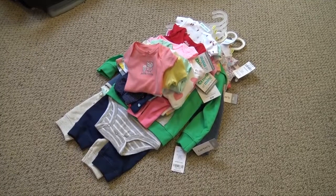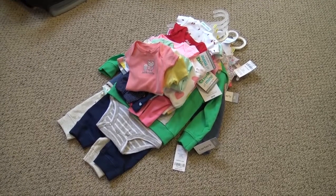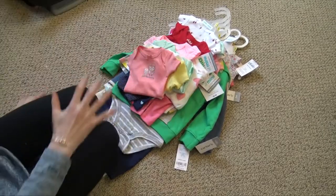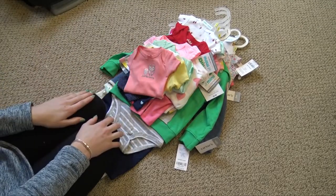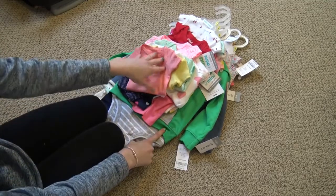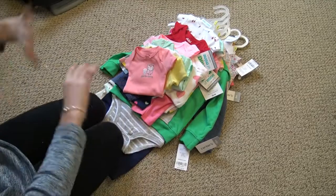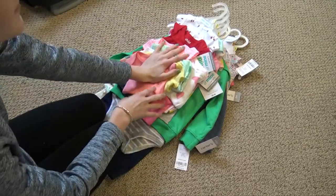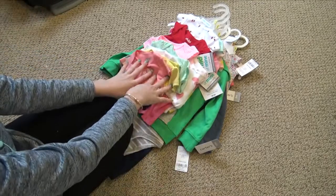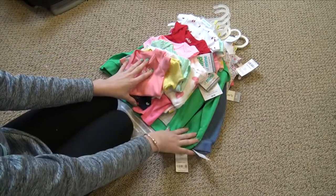Hey guys, welcome back to my channel! Today I'm going to be doing a collective reborn haul. I have some clothes that I've gotten at random times — some I got last night and some I got last week. It's from Walmart and Carter's: I went to Walmart last week and also last night, and then I went to Carter's last night too.